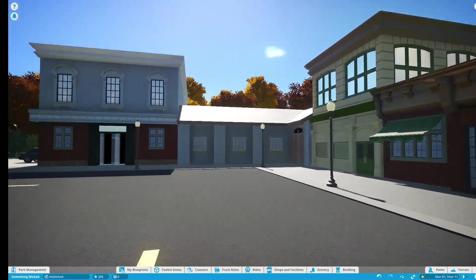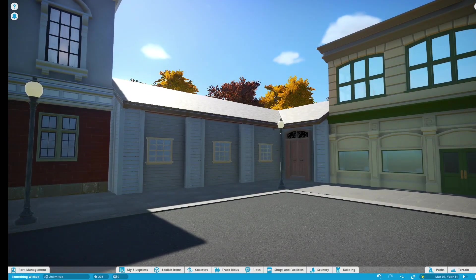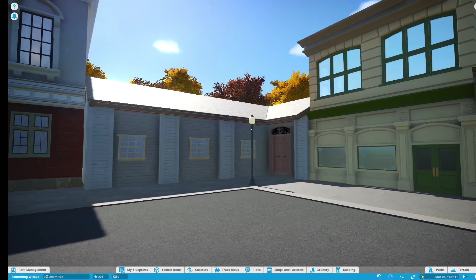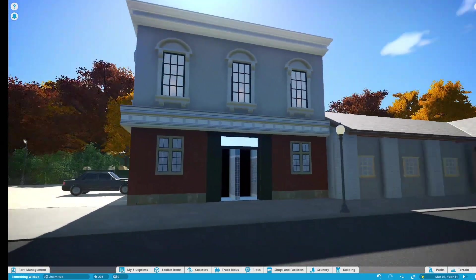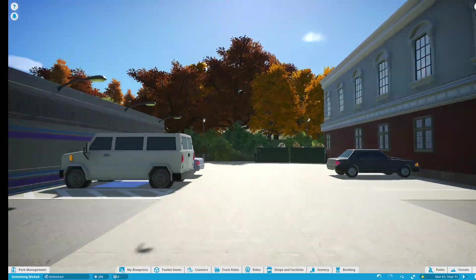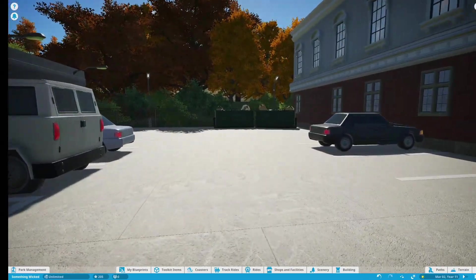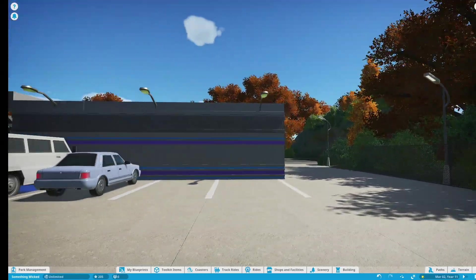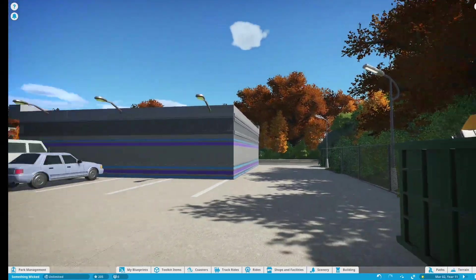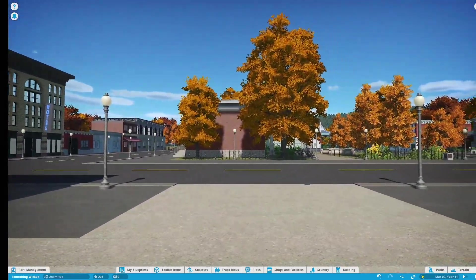Coming around the corner, I didn't know what to do with this space so I made a little weird corner building — it fits, I don't know how much I like it but we'll go with that. There's another building with the bathroom in it, and then the parking lot for the diner with a couple dumpsters and parking spaces. I felt the diner would have to have some kind of parking; the rest of the town square is basically on-street parking.